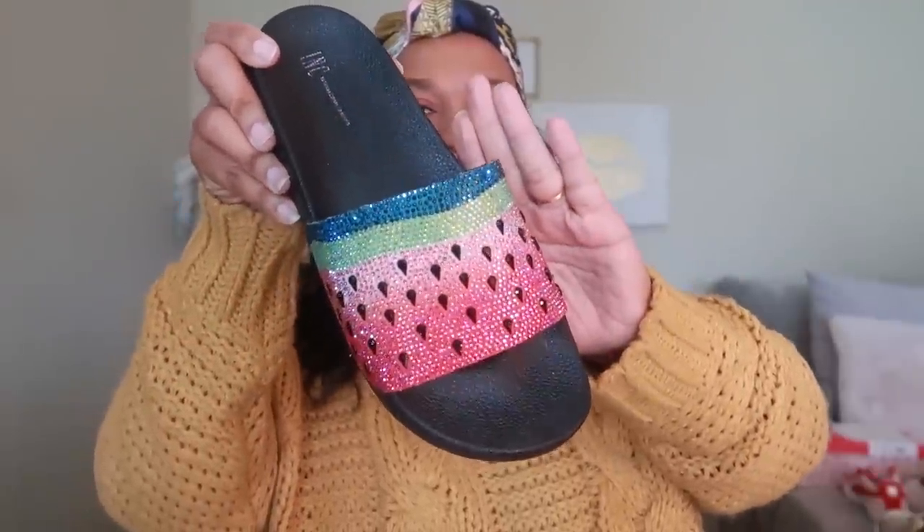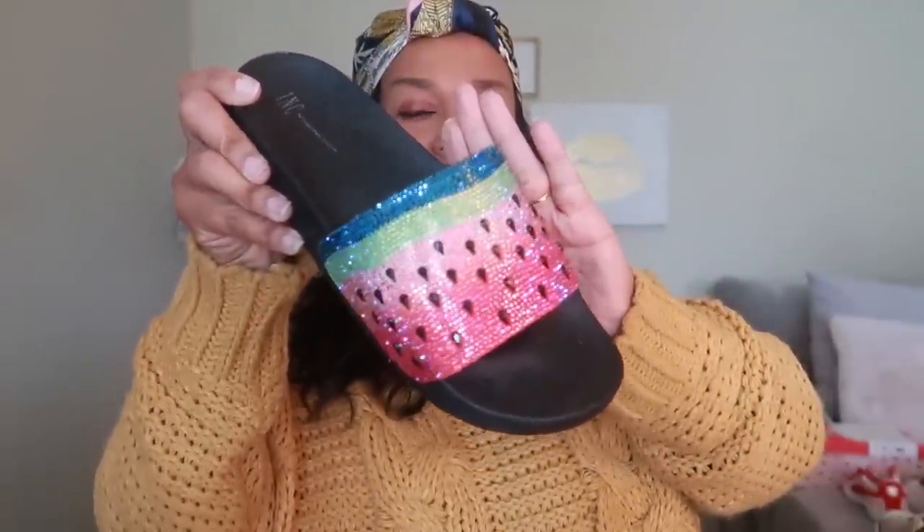Two more from International Concepts — not sneakers but from that brand. These were some of their slides that were blinged out. These were the watermelon ones, and the colors on those are super pretty. I got these last summer and I love the little black seeds on them — everything is blinged out. I also purchased the money ones — I love the money ones — and those are also International Concepts. They have the cutest slides; the ones with the dog faces are super cute too. I'm going to count these as one since they're both slides.